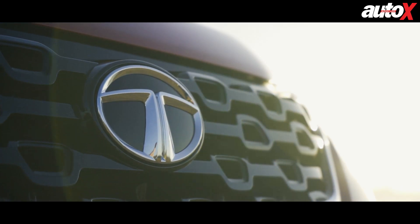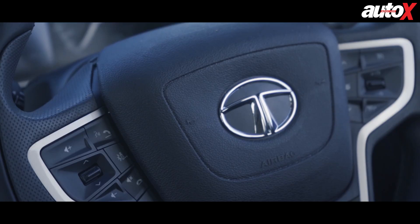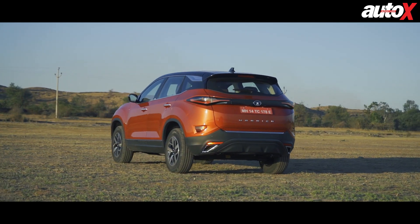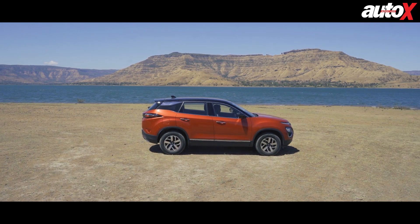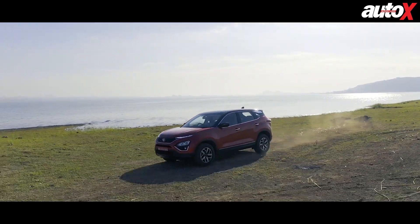Tata has of late gained the reputation of building some of the safest cars in the country. Aside from front airbags and ABS with EBD, the 2020 Harrier now also gets ESP as standard. Considering that safety is given great importance at Tata, it is really surprising that the Harrier still doesn't get disc brakes on all four corners, especially considering it could do with the improved performance.